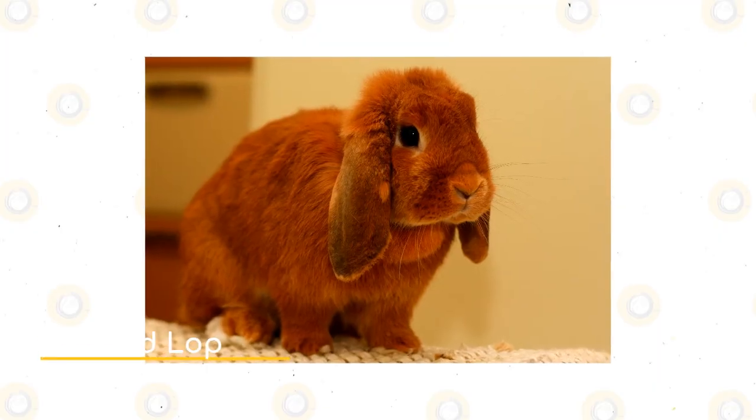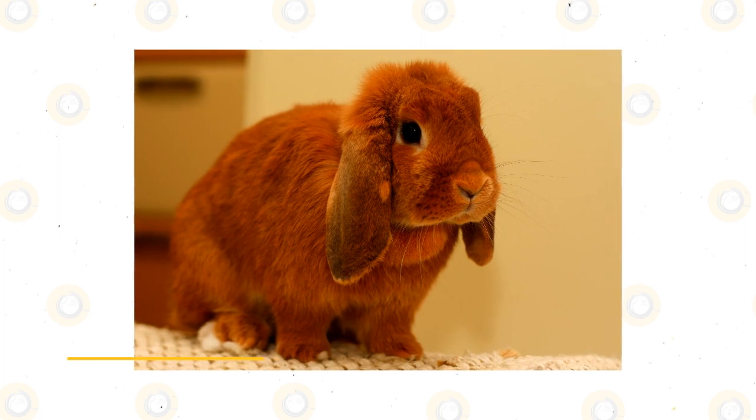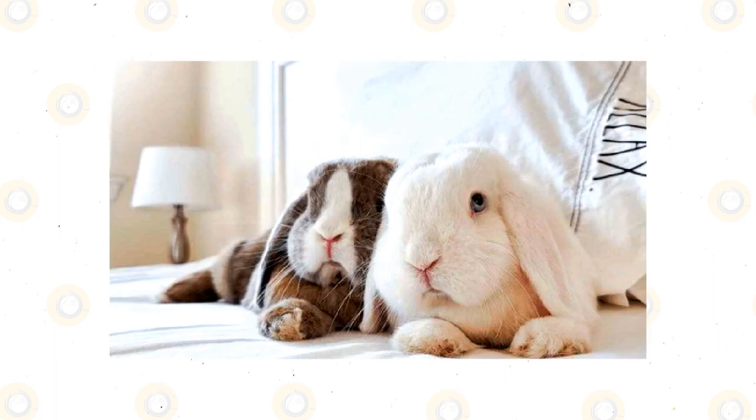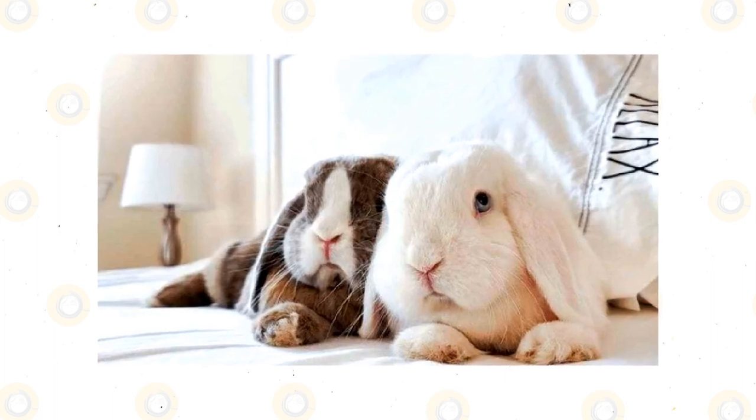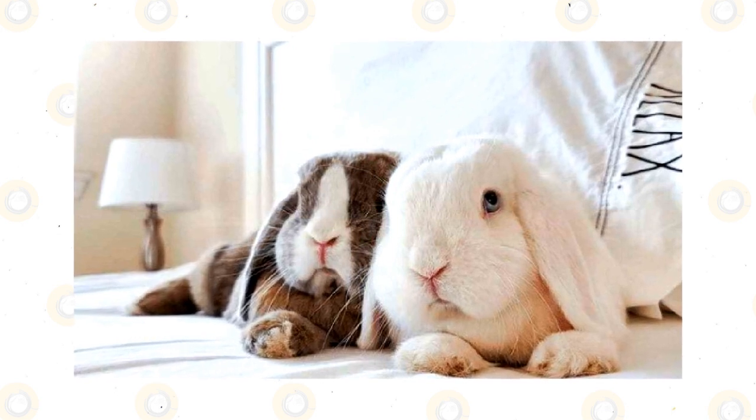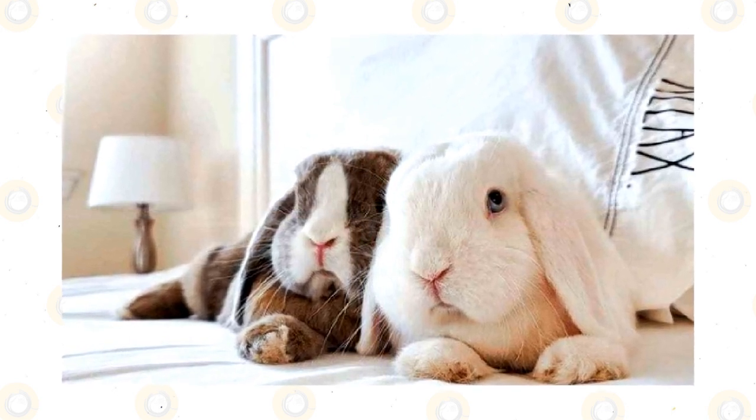The Holland Lop is one of several Lop breeds. The term Lop refers to their ears that flop over. The Holland Lop was created by a man named Adrian de Kock in Holland in the 1940s by crossbreeding the English Lop, French Lop, and the Netherland Dwarf.